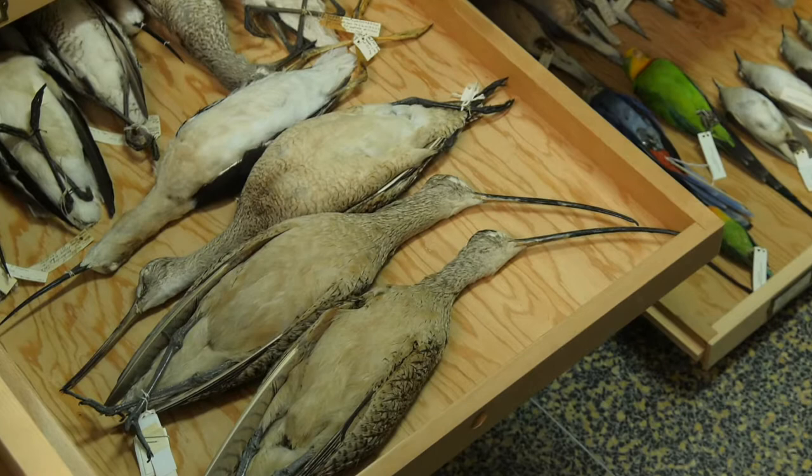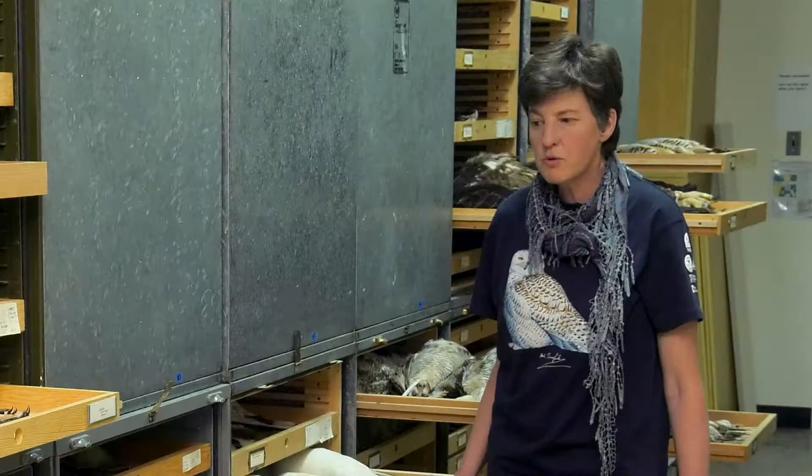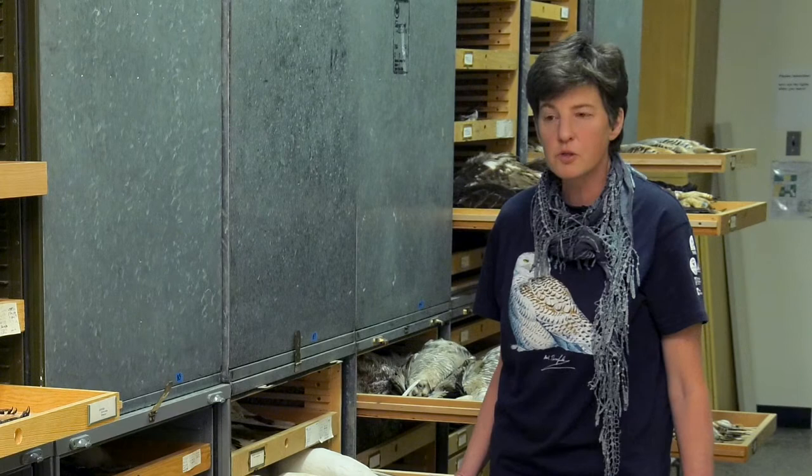Currently we have about 2,500 specimens of stuffed birds and about 3,000 specimens of mammal skulls and stuffed mammals in the vertebrate collection.